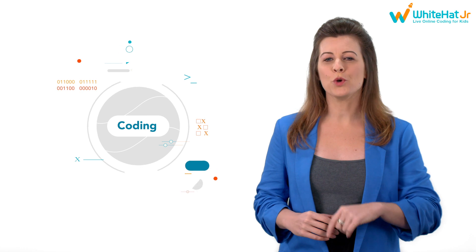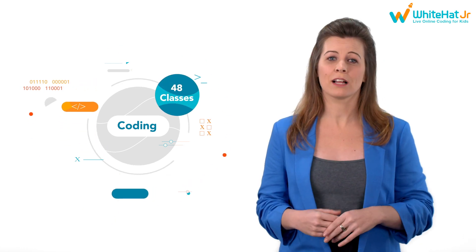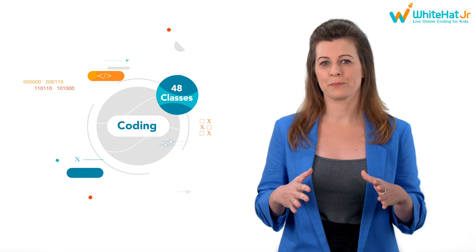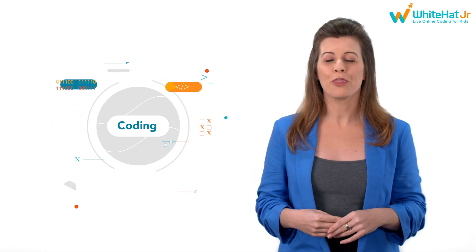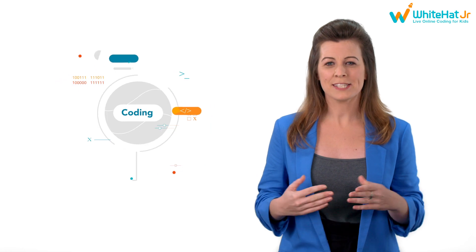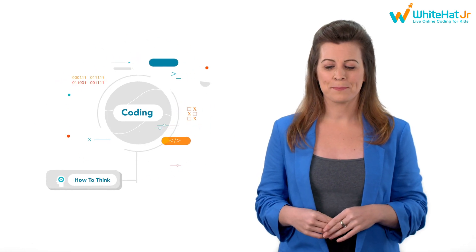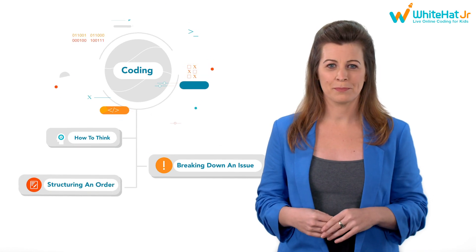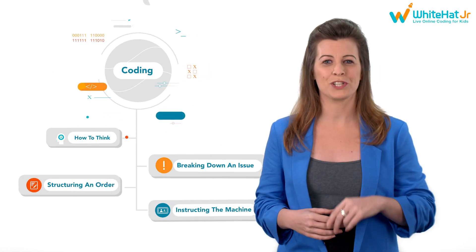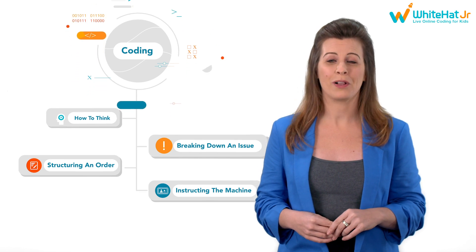Think of coding like a tree. The first 48 classes form the roots — they deal with the core concepts of coding, and we ensure the roots are strong. It starts with learning how to think, how to break down a problem, how to structure a command, how to tell the computer what to do. And they do it while having fun.